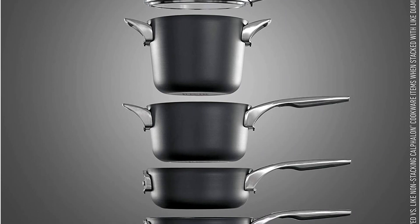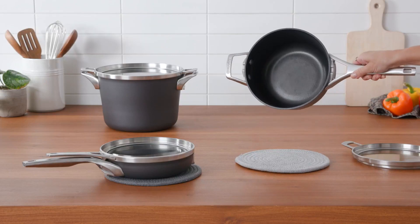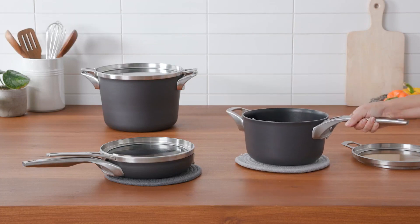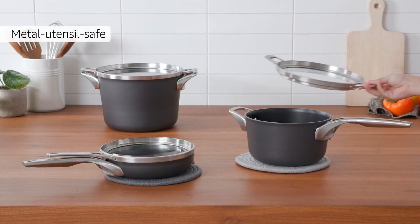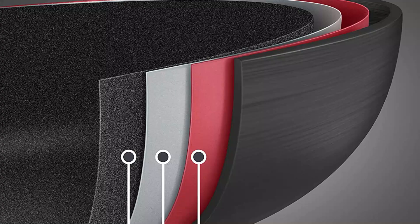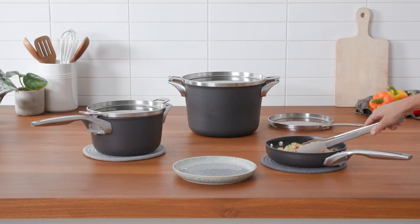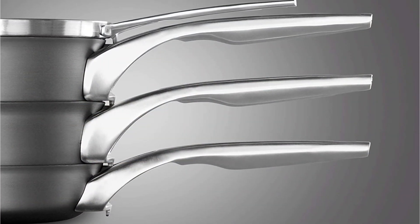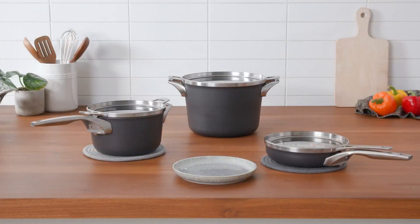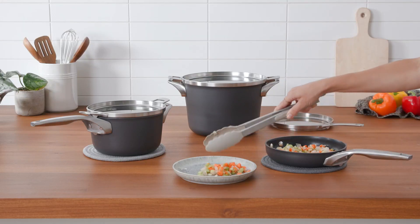The non-stick coating on this cookware, which is part of Calphalon's premier brand, is designed to last longer than the classic series, making it a worthwhile purchase if you value high-performance cookware but have limited storage space. The interior is made of triple-layer hard anodized aluminum with a scratch-free finish that can endure the use of metal utensils. Easy cleanup is made possible by the non-stick coating, and the pieces may be cleaned in the dishwasher. The pans are oven-safe up to 450 degrees, allowing for a smooth transition from stovetop to oven-based cooking.